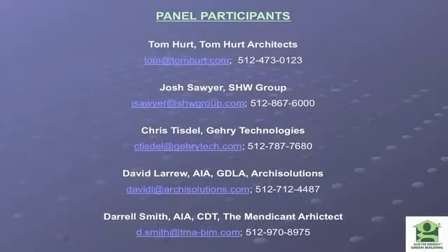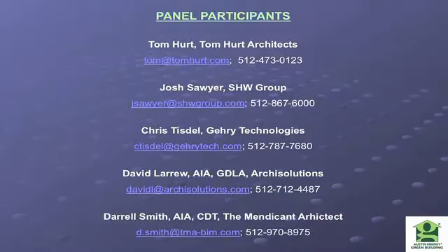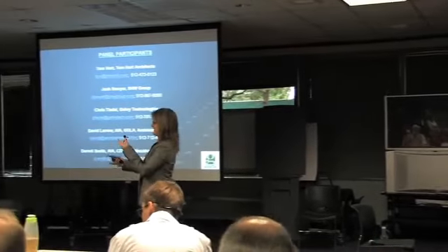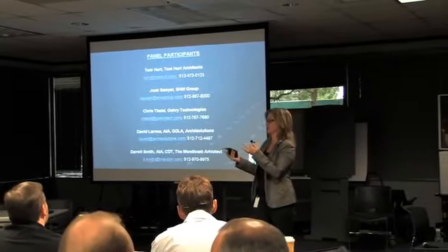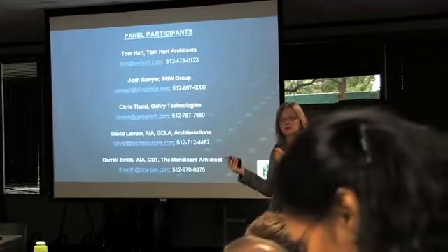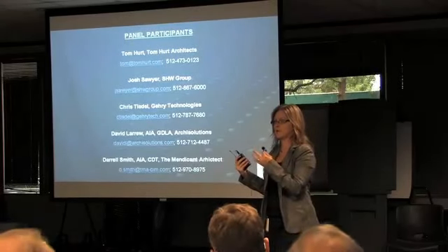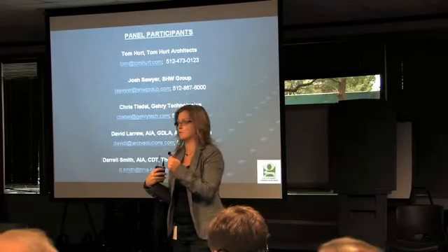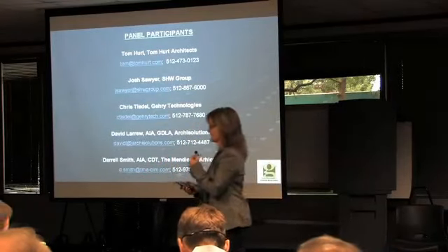We're going to move to a panel discussion and invite David LaRue with Archi Solutions and Daryl Smith, the MIDI CAT architect representing whole-BIM and BIM-with-Revit perspectives, to join our three speakers. Here are their contacts — please have some lively discussions. I'm Shelley Murray with Austin's Green Building commercial program. Please come up and start some interesting dialogue.